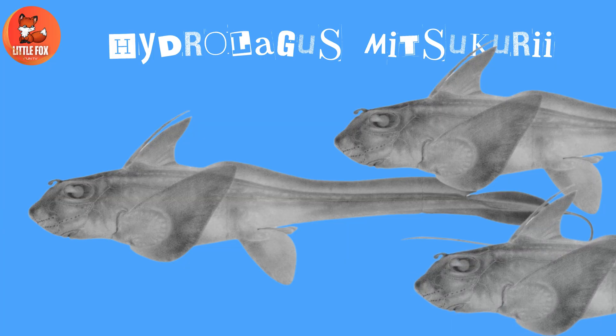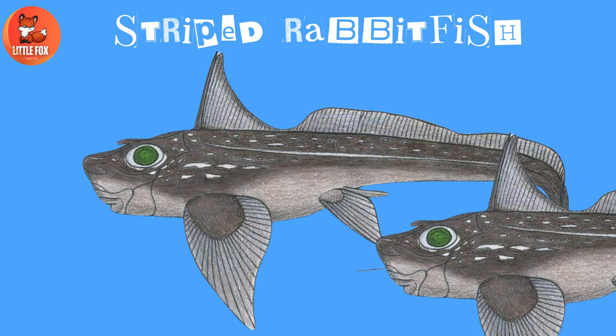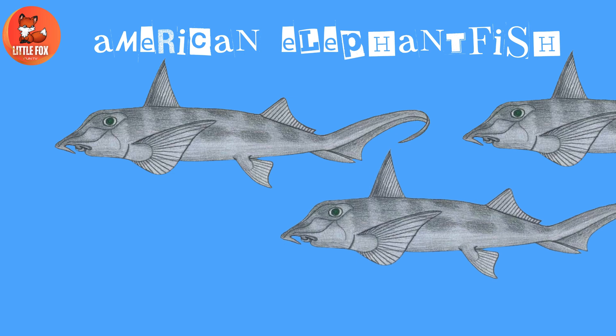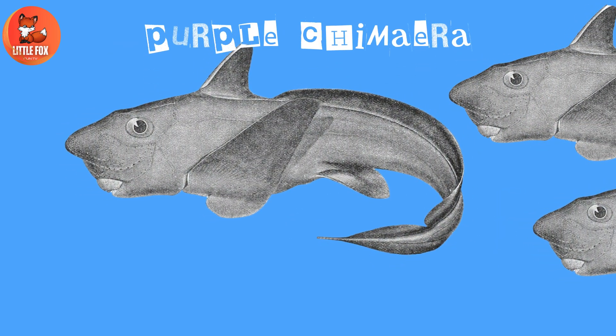Number 17: Hydrolagus Mitsukuri. Number 18: Striped Rabbit Fish. Number 19: American Elephant Fish.